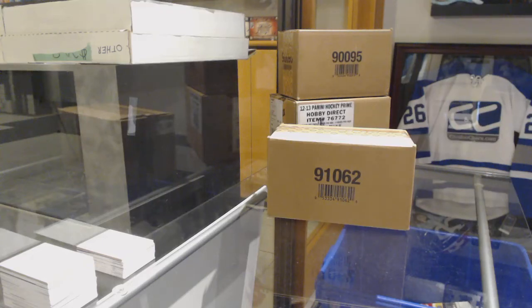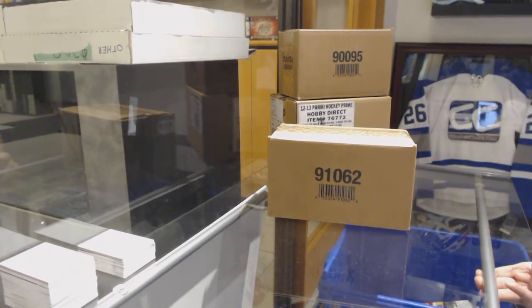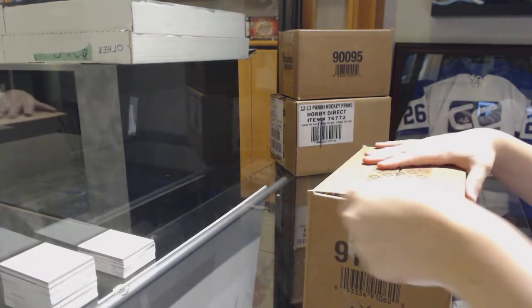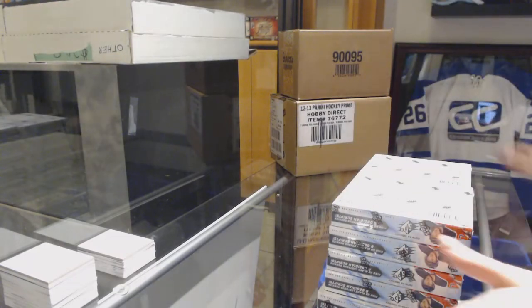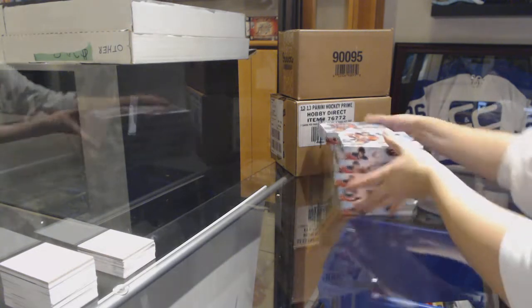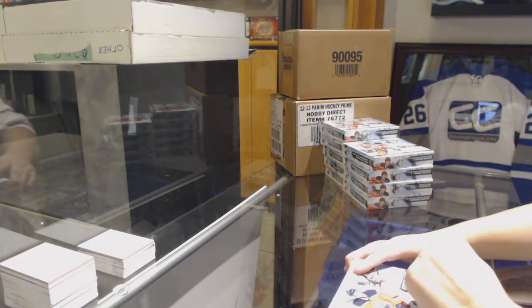Starting off CNC Group Break 9534, we've got the 10-box case break of 2018-19 Upper Deck SPX. Best of luck, everybody. Box number one.